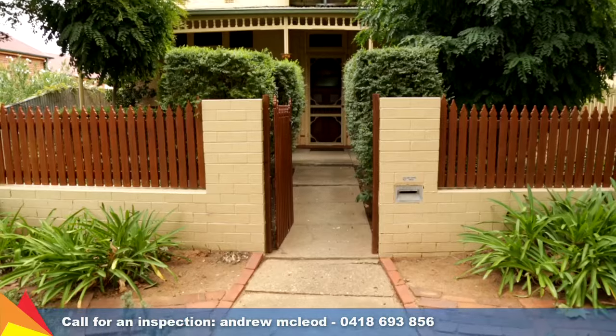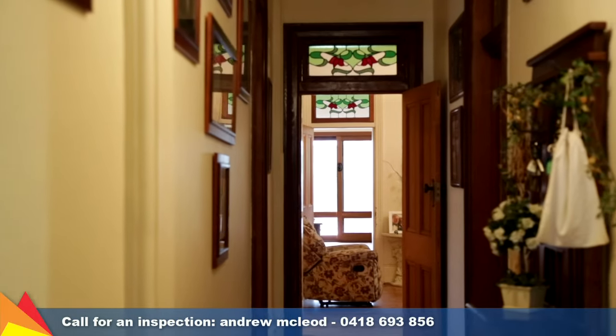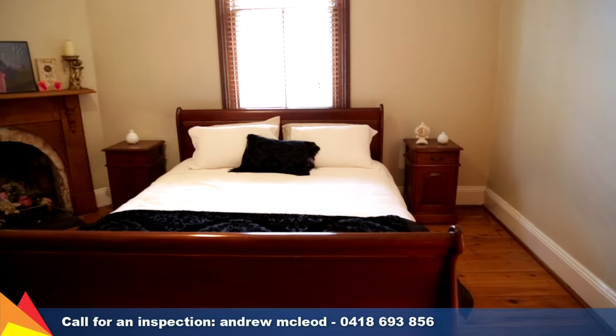This home was built in 1907 by Wagga's most influential building firm. Once inside this beautiful home you'll find four generous sized bedrooms, three of which feature an open fireplace.